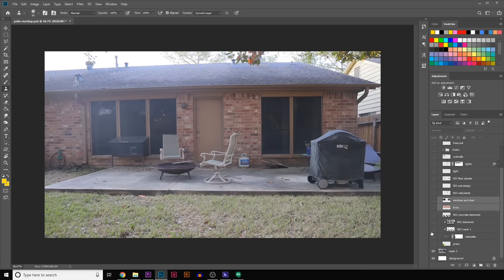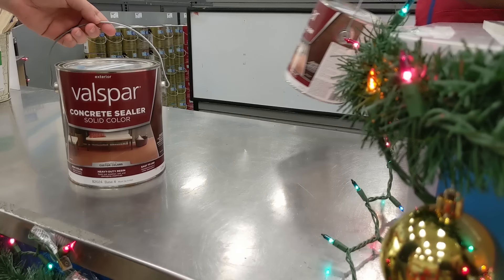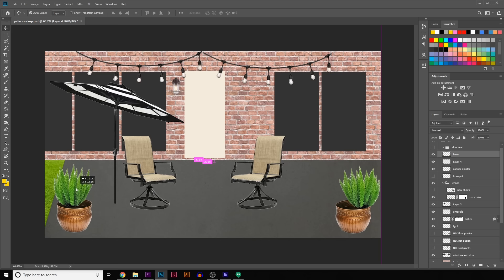We have a lot of work to do. We like starting with the Photoshop mockup. We'll be finishing the patio in a dark gray resin paint that should hide the wear and tear better. For lighting, we'll install a back door light and some cozy string lights. We'll add a modern striped umbrella for shade, and add some pots, plants, and decor to make the space more inviting.